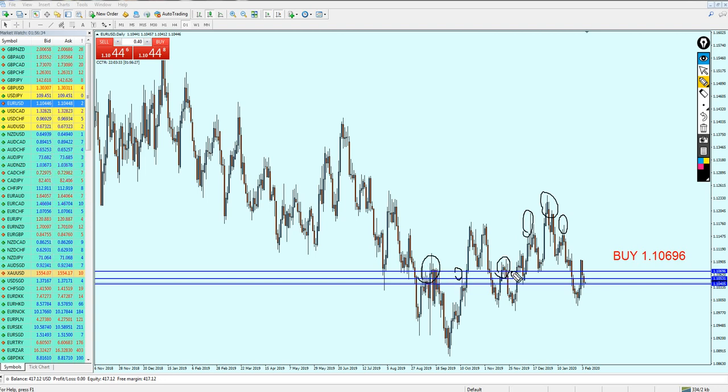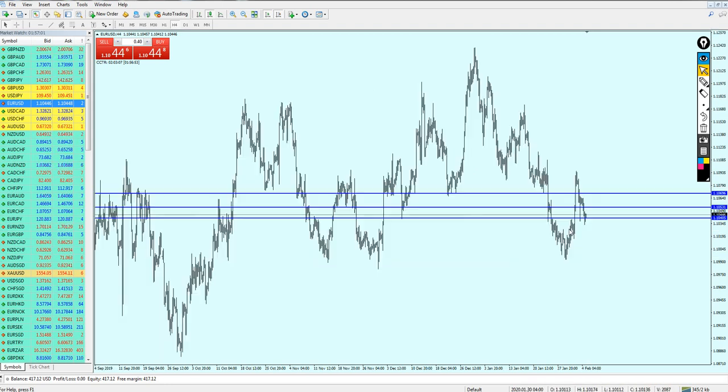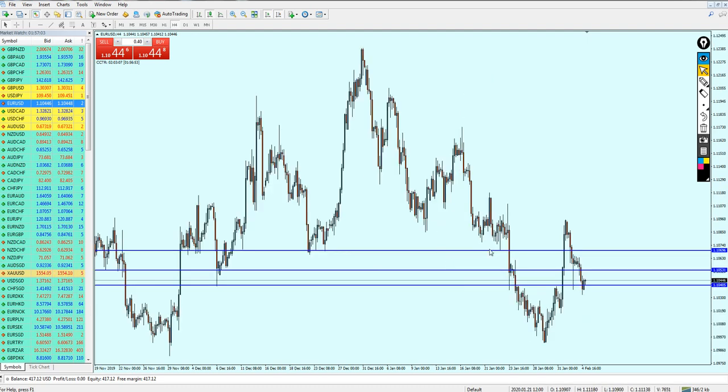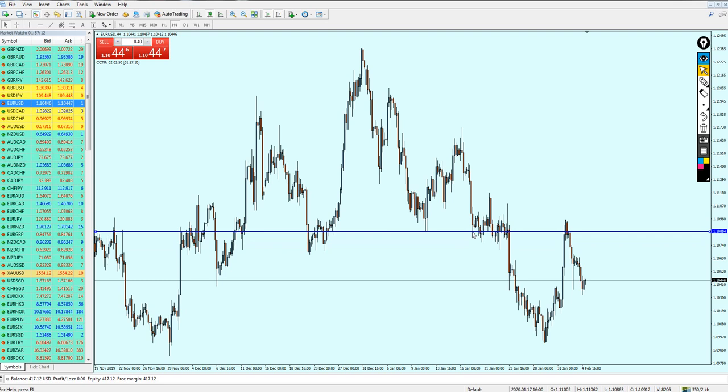What we can see is we had in the past a strong resistance level right here which became a support. I don't think these levels are going to be ignored. The EUR/USD might continue rising up to these levels, and from there it's going to continue its bearish momentum, falling more down until hitting the support level. Going back to the 4-hour chart, we can start buying the EUR/USD.